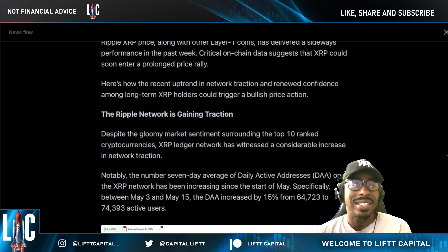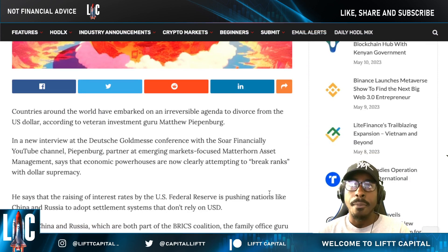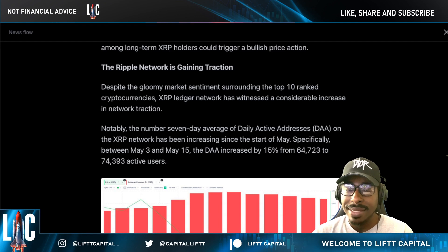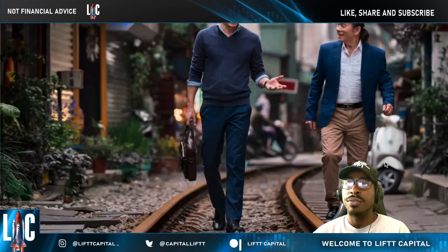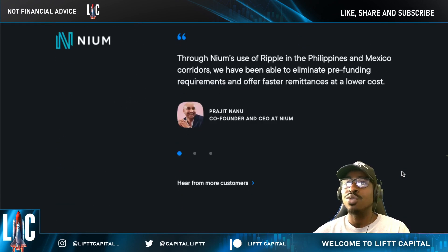The overall sentiment in crypto is pretty gloomy right now — Bitcoin is in a bit of a dump. But as XRP holders, with all this context around BRICS nations and the dollar losing value, the future is truly in holding your XRP. Despite gloomy sentiment across the top 10 cryptos, the XRPL has witnessed a considerable increase in network traction. Even if the XRP price is suppressed, the Ripple network and what Ripple is doing continues to flourish.